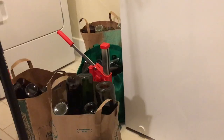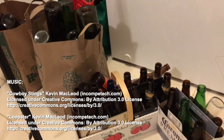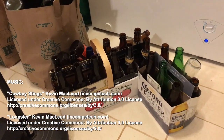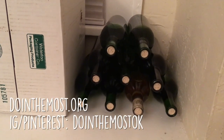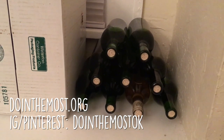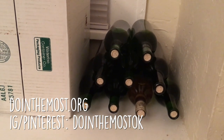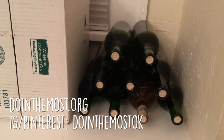Thank you for watching. I hope this gives you a little bit of a window into our brewing process and kind of what we've got going on. There's a lot of cool stuff coming up soon. Please follow us on Instagram and Pinterest — that's doing the most okay — and our website is doingthemost.org. As always, thank you for subscribing. And if you want to be notified of our upcoming videos, hit that bell icon so you get those notifications. See you next time.